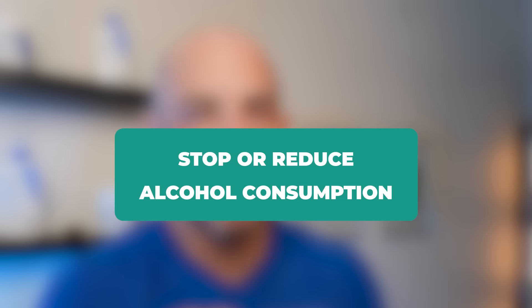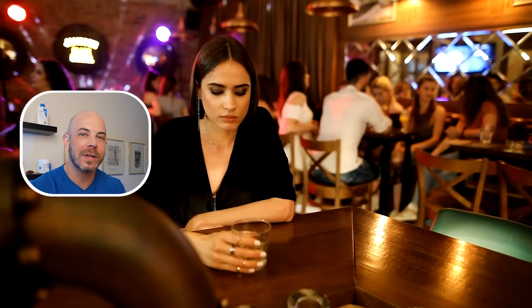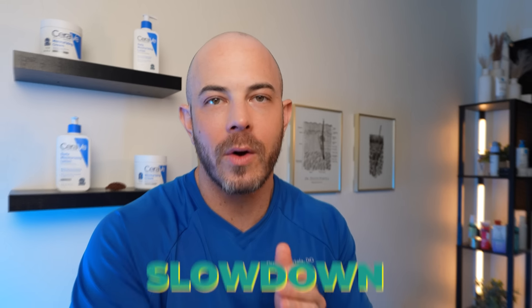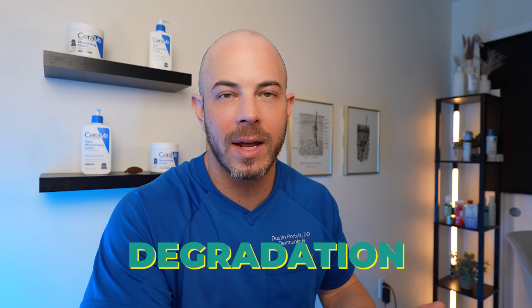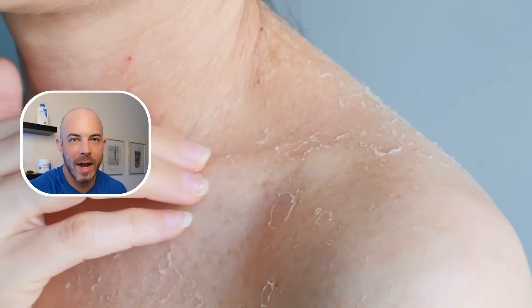The next thing you can do if you're noticing thinning or crepey skin is to stop or reduce alcohol consumption. Alcohol has essentially no redeeming qualities when it comes to your health. Even if you're a social drinker, know that any alcohol above zero drinks per week will slow down collagen production and increase its degradation. If you can reduce or eliminate alcohol, it will have a positive effect on your skin's crepiness, dryness, and dullness — and it impacts your sleep quality as well.